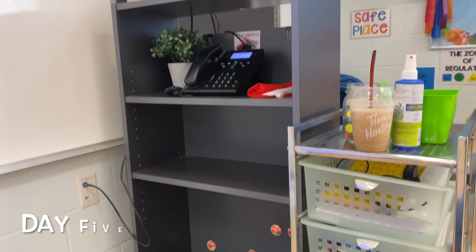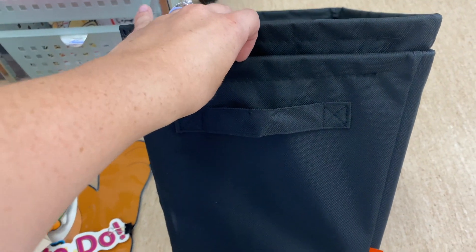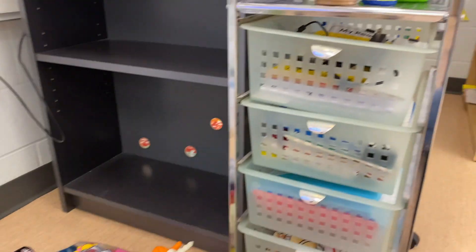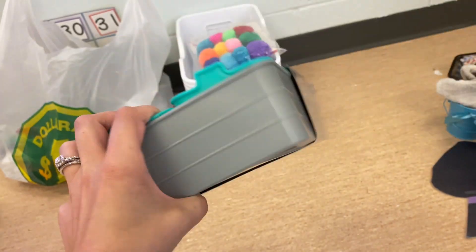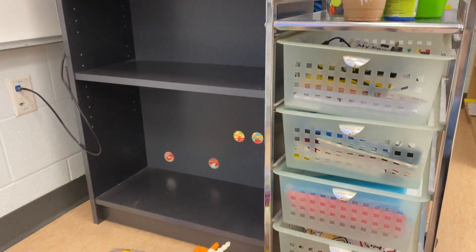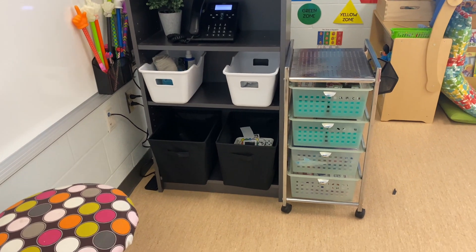So this is one of the shelves I'm trying to organize with some of the new bins I grabbed. These little black ones I found at Walmart, and these white ones I found at Dollarama. I'm also going to organize this cart — I found these really cool desk drawer trays which I thought would be great for visuals and stuff like that. So that is what I am going to work on right now, so wait for the transformation.